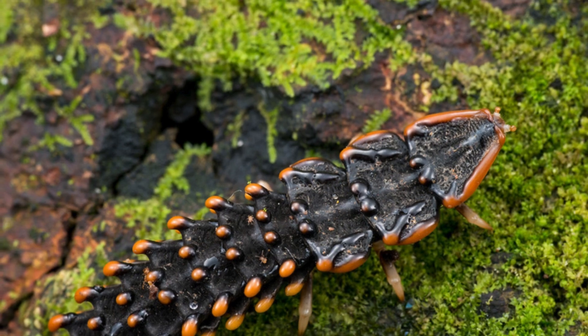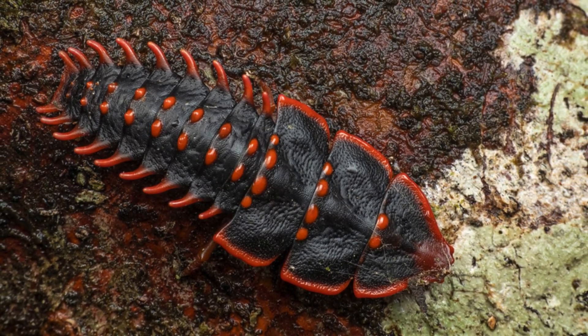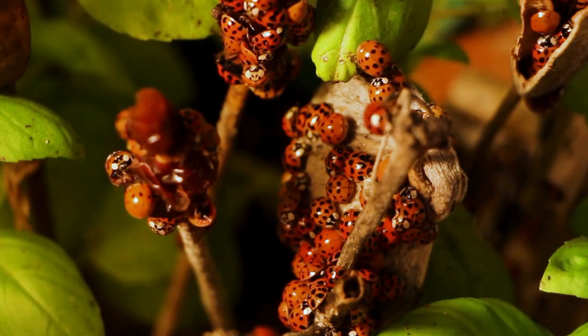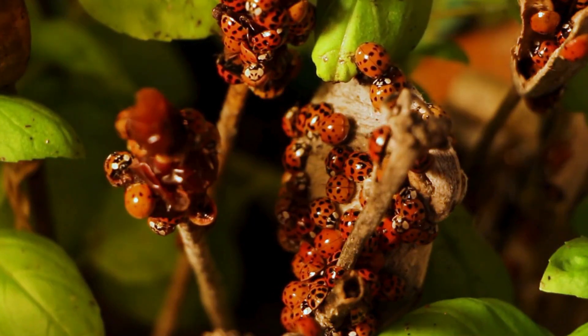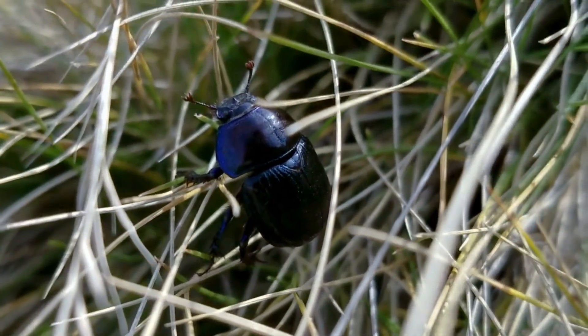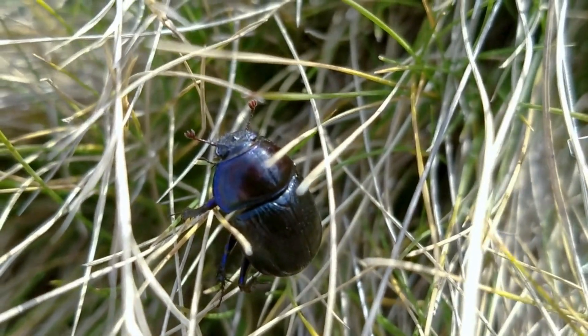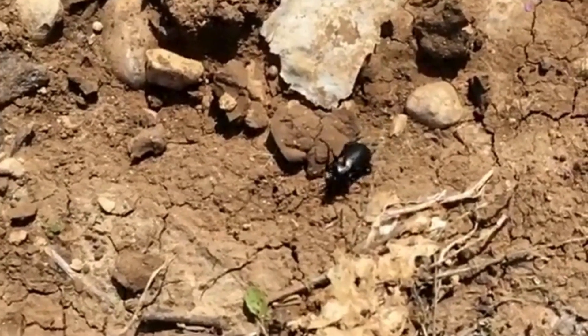Another misconception about trilobite beetles is that they're rare or hard to find. While it's true that they're not as common as some other beetle species, they can actually be found in many parts of the world, from Asia to Africa to North America. And yet, despite their relatively wide distribution, they're still largely unknown to the general public.